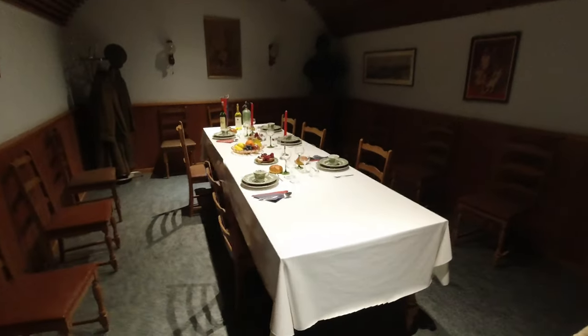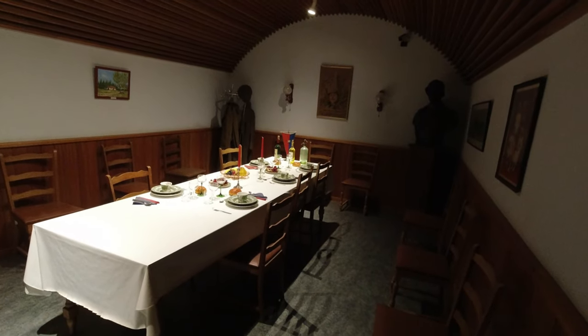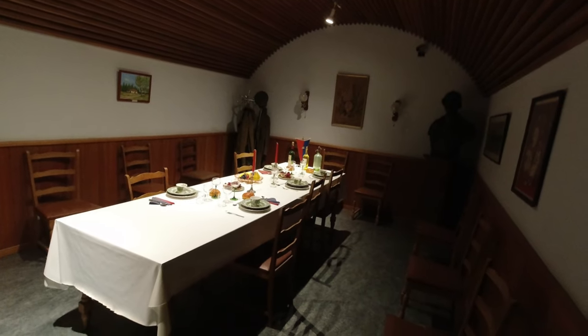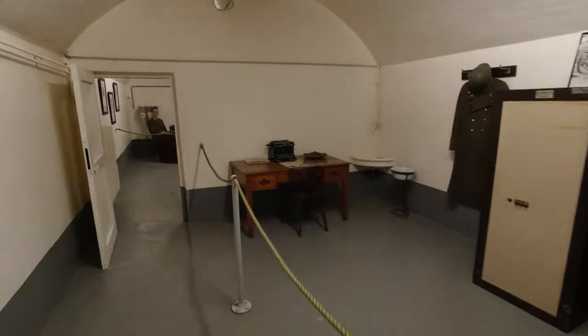This is the officers' dining area. Officers ate on their own - they didn't eat with the soldiers. Breakfast was something like five o'clock in summer and six o'clock in winter. The average soldier would pick up his breakfast from the canteen and go and eat somewhere else. This is the commander's office - Major Jotrand.